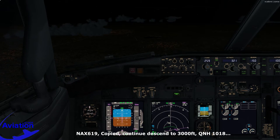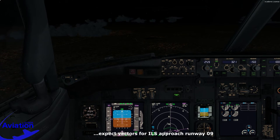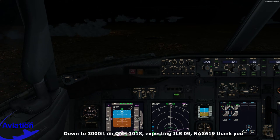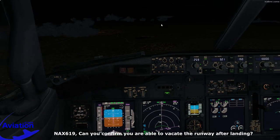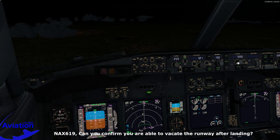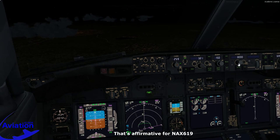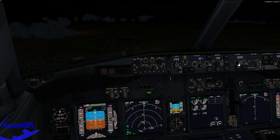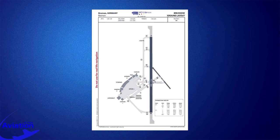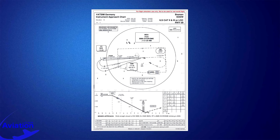ATC clears us to descend to 3,000 feet, QNH 1018, and expects ILS approach runway 09. We read back: down to 3,000 feet on QNH 1018, expecting ILS 09. ATC asks us to confirm we are able to vacate the runway after landing — that's affirmative. Now that we know our landing runway, we'll brief the arrival. We have diverted to Bremen Airport due to loss of cabin pressure. We'll arrive via the ILS runway 09. Bremen Airport has an elevation of 14 feet and a minimum sector altitude of 2,100 feet in a 25 nautical mile circle around Bremen VOR.